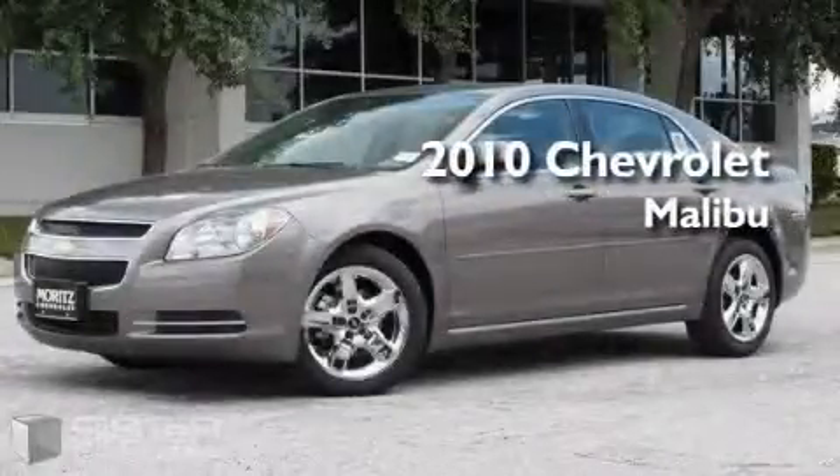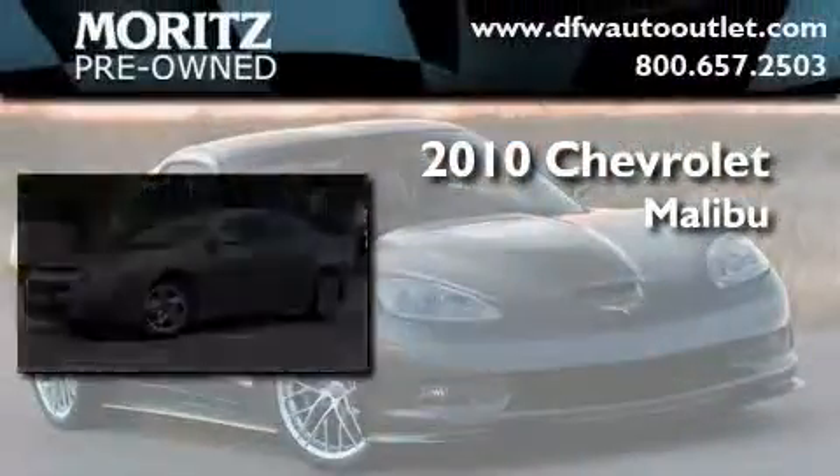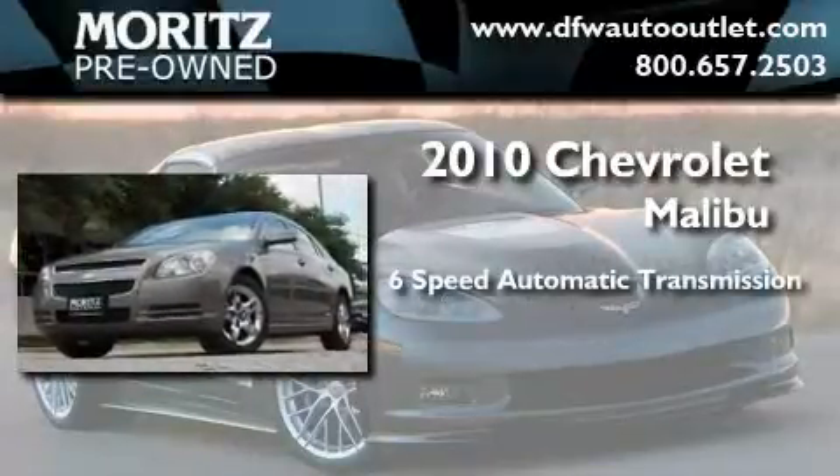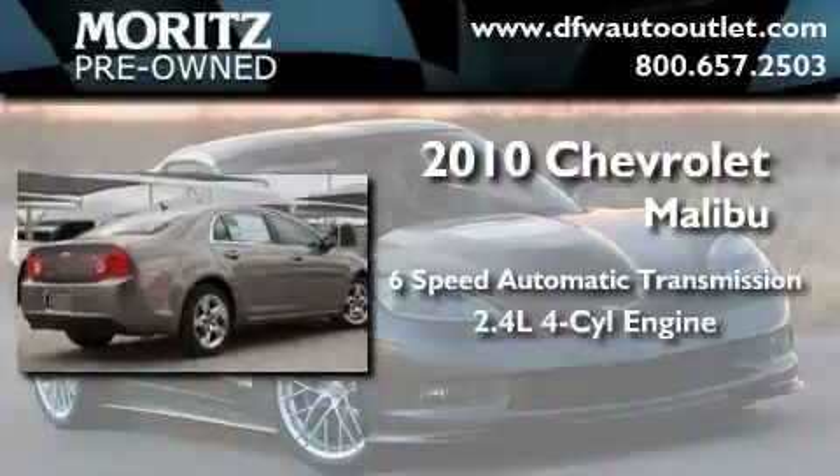This is a brand new 2010 Chevrolet Malibu. This four-door sedan has a six-speed automatic transmission and a four-cylinder engine.